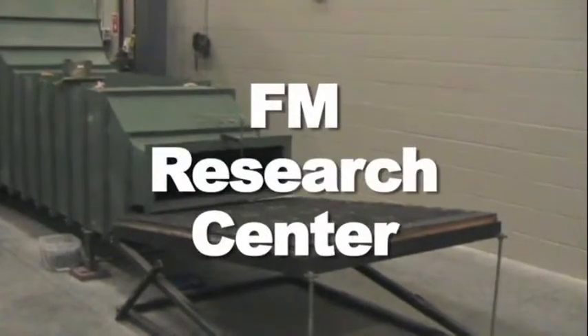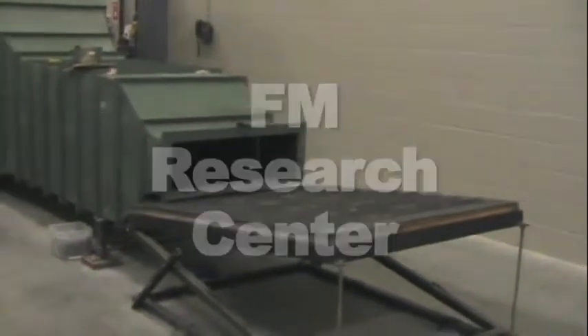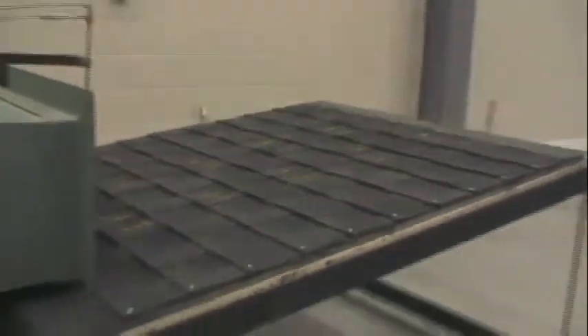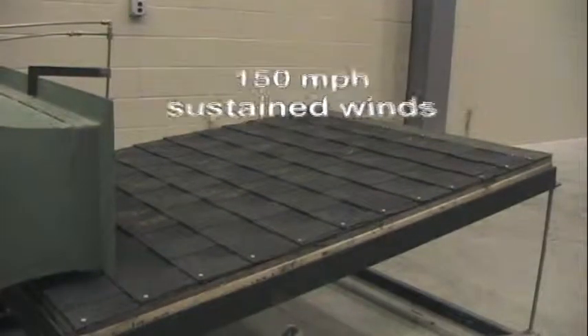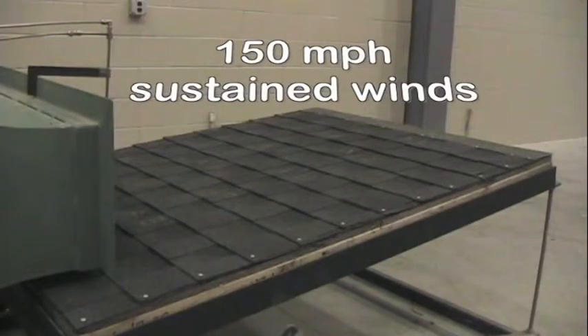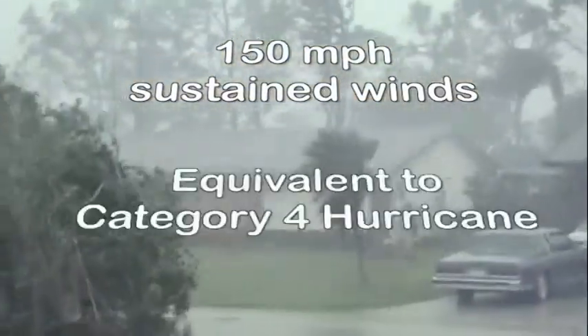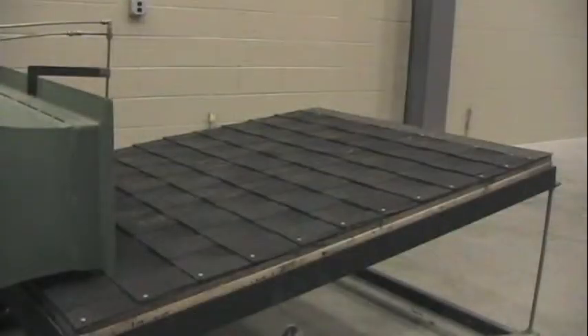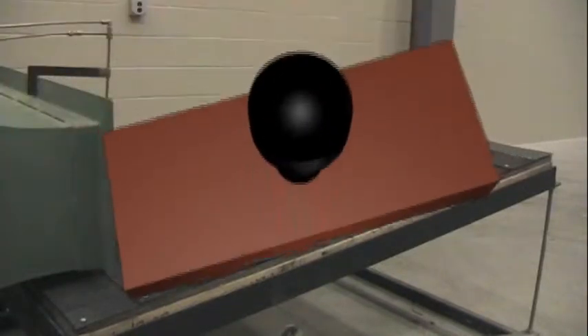FM is a nationally recognized and highly respected independent testing lab in Rhode Island, and they built a wind machine that could produce 150 mile per hour sustained winds — the equivalent of a Category 4 hurricane. Did our Advanced Protection Timberline Shingles stand up to these extreme 150 mile per hour winds? Yes.